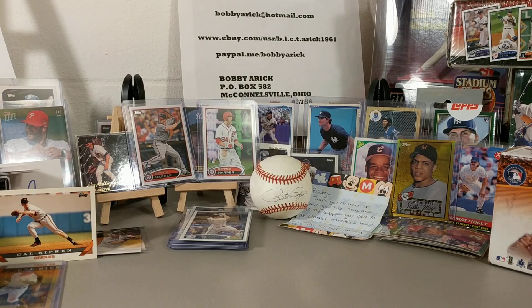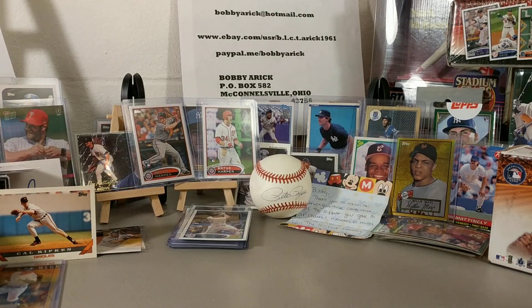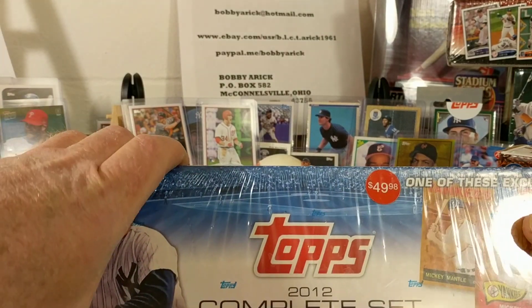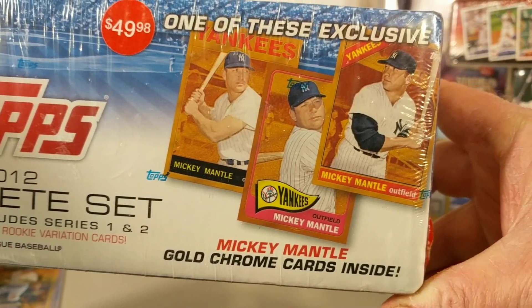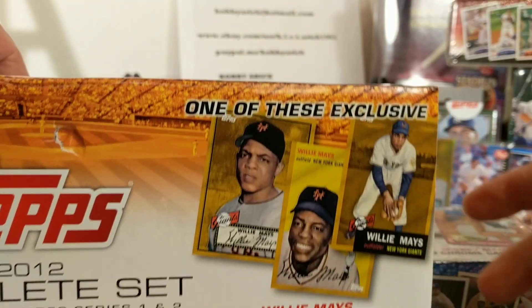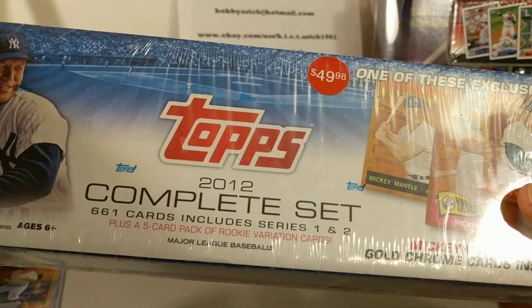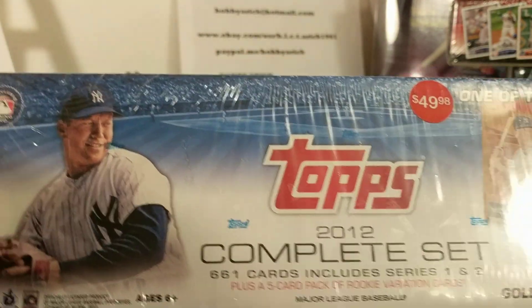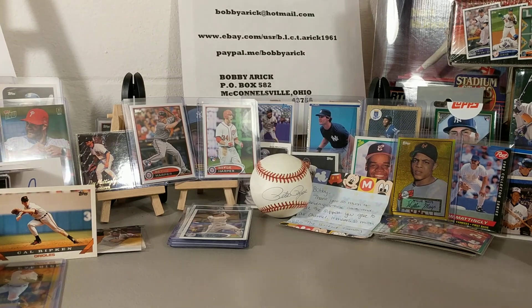Got a few things I want to talk about today. First of all, had another good mail day - got me another Bryce Harper Ricky box. This one here, as you can see, has the Mickey Mantle gold chrome cards inside. The one I got yesterday had a Willie Mays gold chrome inside. This one right here is going to stay sealed up, I'm not going to open it up.